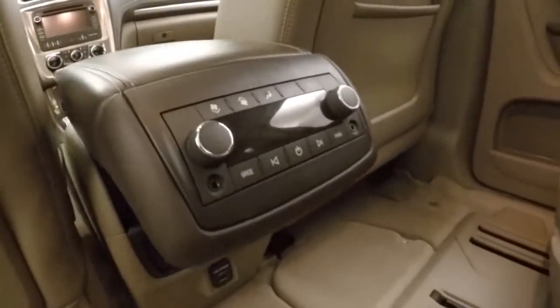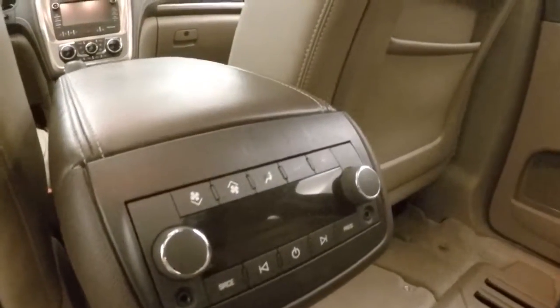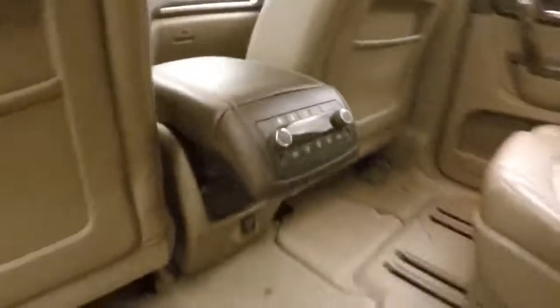Nice alloys. Dual bucket seats in the back, and there's a sunroof also for the passengers in the rear. You also get your third row seating, and audio as well as climate control in the back for your passengers.